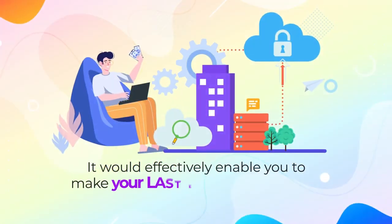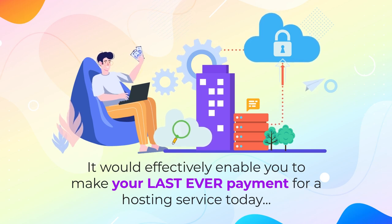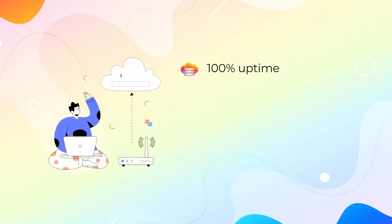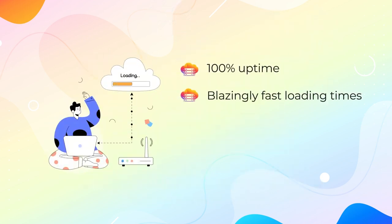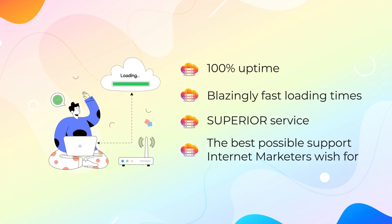It would effectively enable you to make your last ever payment for a hosting service today, and still get 100% uptime, blazingly fast loading times, superior service, and the best possible support internet marketers wish for.